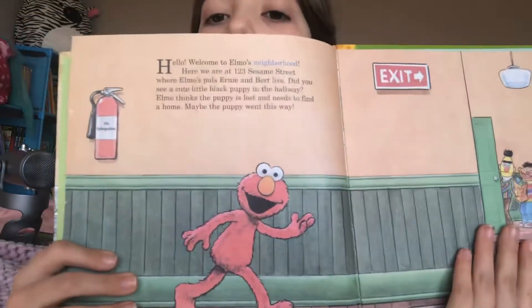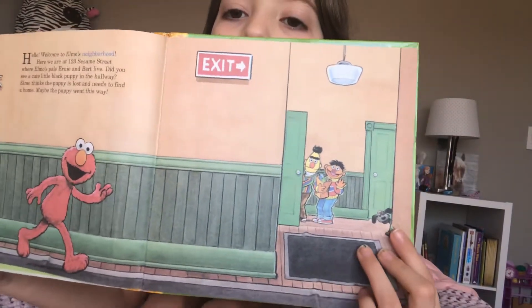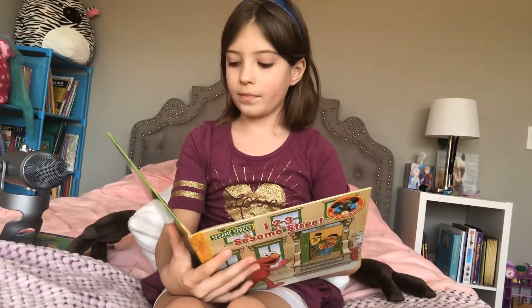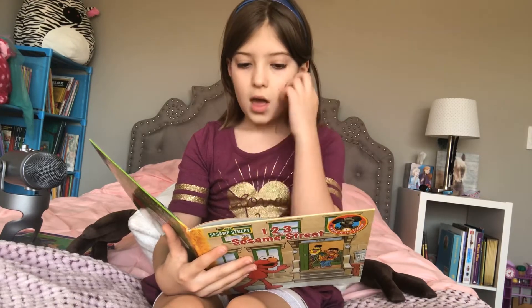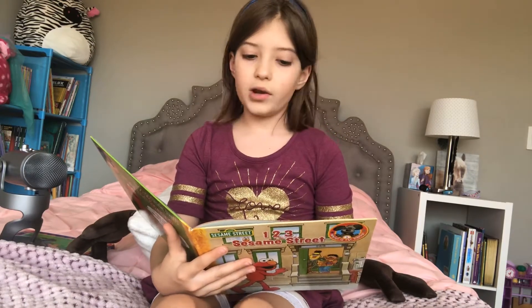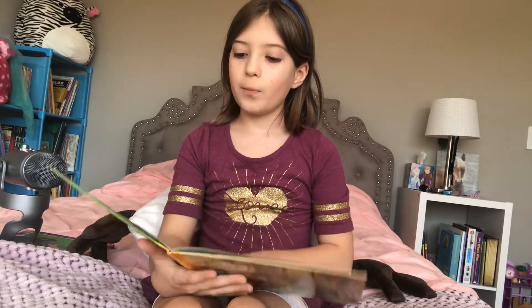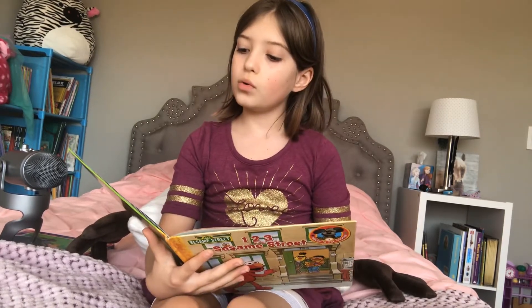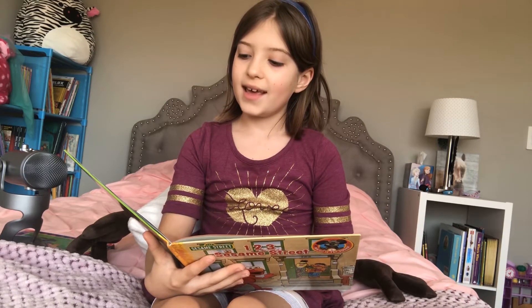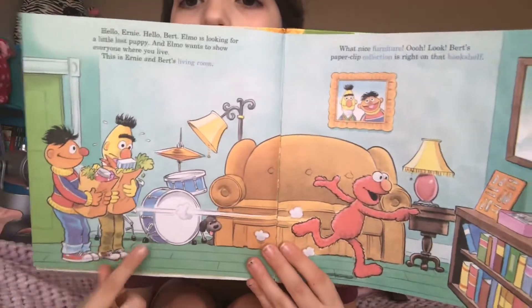The puppy is not on this page, but he is on this page. Right there. Bert and Ernie just got back from grocery shopping, it looks like. Hello, Ernie! Hello, Bert! Elmo's looking for a little lost puppy, and Elmo wants to show everyone where you live. This is Ernie and Bert's living room. What nice furniture! Look! Bert's paperclip collection is right on that bookshelf. Little black puppy, right there.